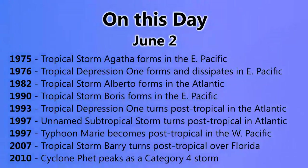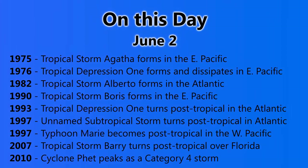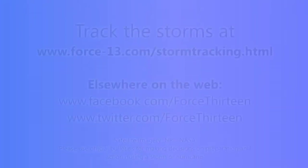On this day, June 2nd: in 1975, Tropical Storm Ingham formed in the Eastern Pacific; Tropical Depression 1 formed in the Eastern Pacific the following year; Alberto formed in the Atlantic in 1982; Boris formed in the Eastern Pacific in 1990; Depression 1 turned post-tropical in the Atlantic in 1993; four years later a tropical storm also turned post-tropical; Typhoon Marie became post-tropical in the Western Pacific; Tropical Storm Barry turned post-tropical over Florida in 2007; and Cyclone Fett peaked as a category 4 storm in the Indian Ocean in 2010.